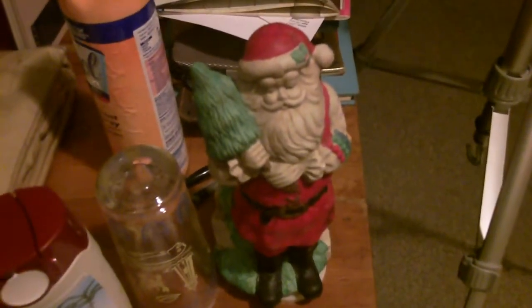We also have this wind-up Santa chime doll. Let's wind her up — and she's moving, Santa is moving! So this has been my finds for now. I'm inside today, so Mr. Dumpster Diver signing off for now. Hope you have enjoyed this video.